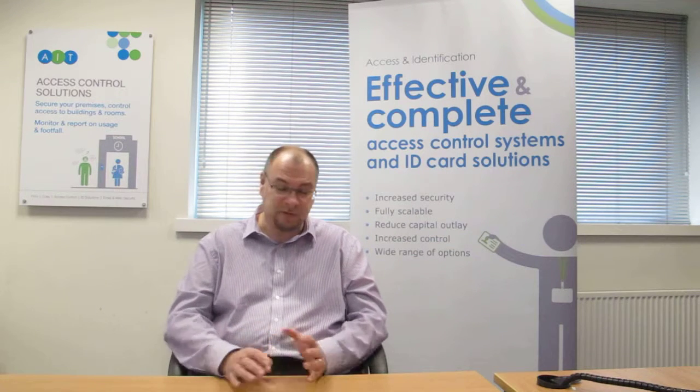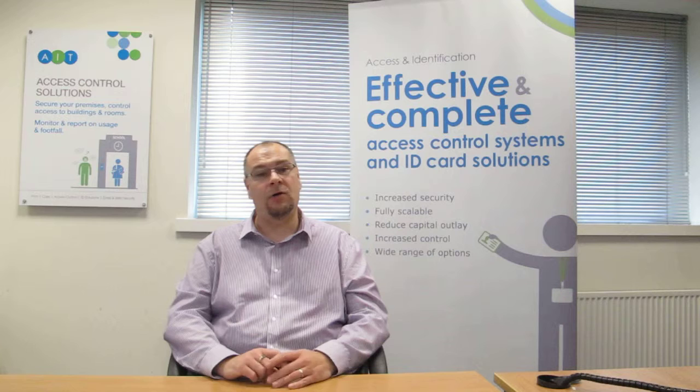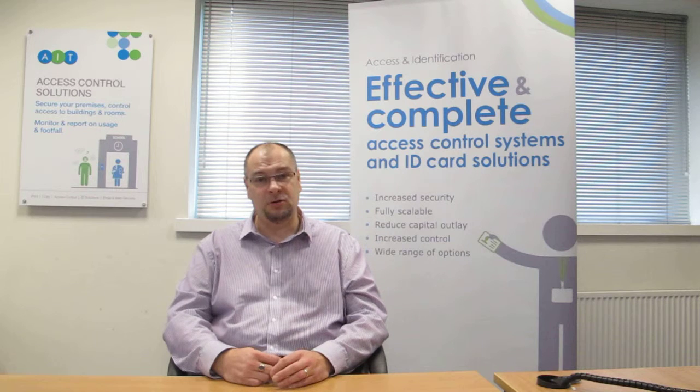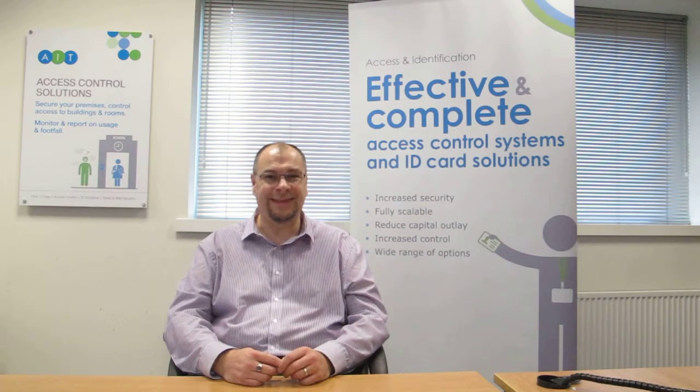It is a truly fantastic system. The Space software is the newest and the highest level of software available for Salto — a brilliant piece of kit. There are many, many different options available depending on what you need. Please feel free to give us a call on 0113 273 0300 or drop us an email at solutions@ait.co.uk. Thanks very much. Bye-bye.